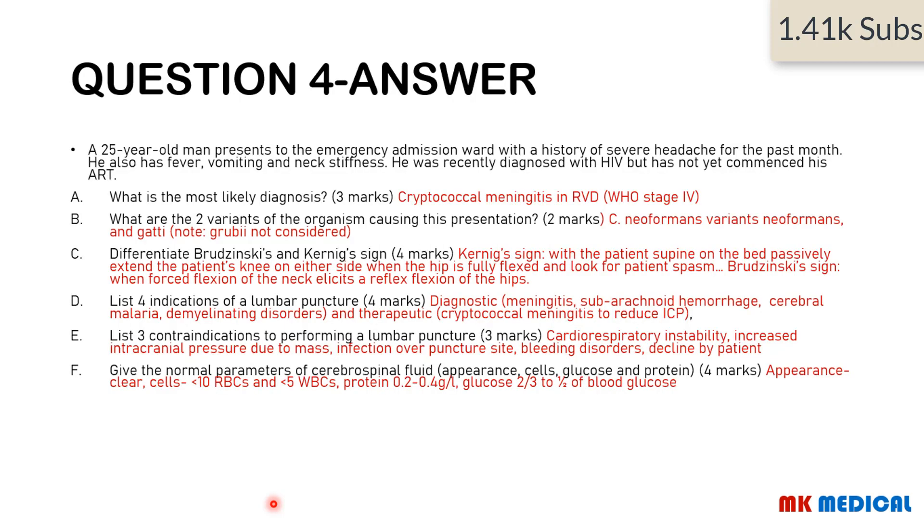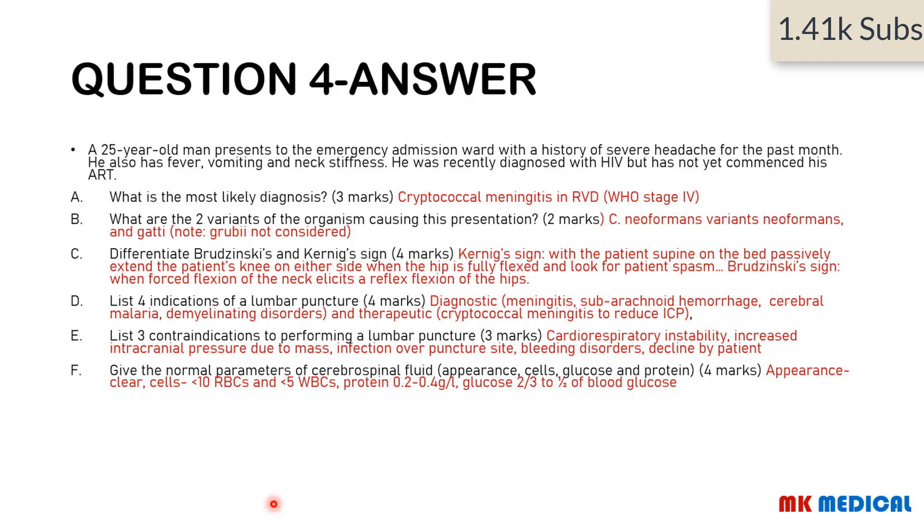Here comes the answer. Reading the entire question benefits you because if you're asked about two variants you need the right organism. An organism with two variants presenting with chronic severe headaches lasting over a month, fevers, and neck stiffness is cryptococcal meningitis — one of the common causes of meningitis in HIV patients. The diagnosis is cryptococcal meningitis in retroviral disease, WHO Stage 4. Remember, whenever you make a diagnosis of HIV you should always add your WHO staging. The two variants are Cryptococcus neoformans variant neoformans, and Cryptococcus neoformans variant gattii. Note that grubii is no longer considered a variant that causes meningitis in humans.